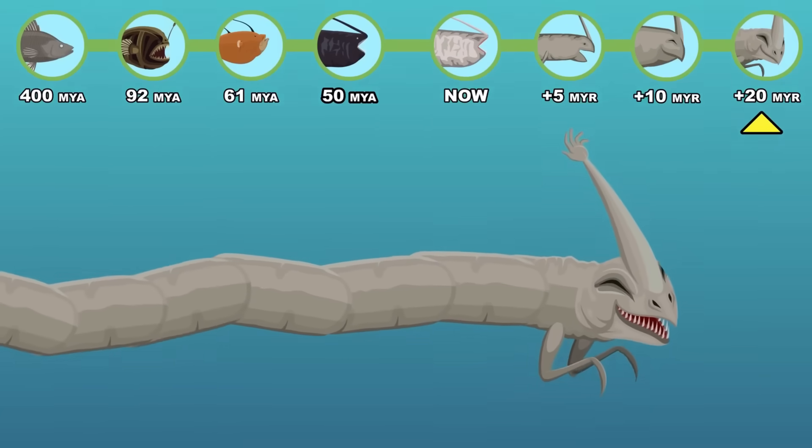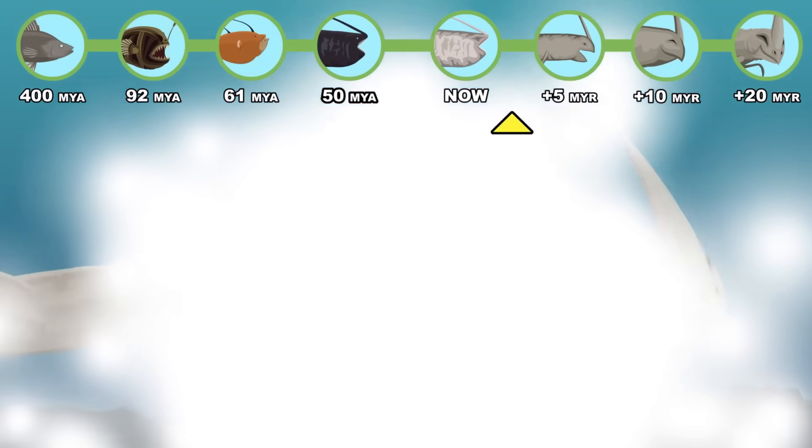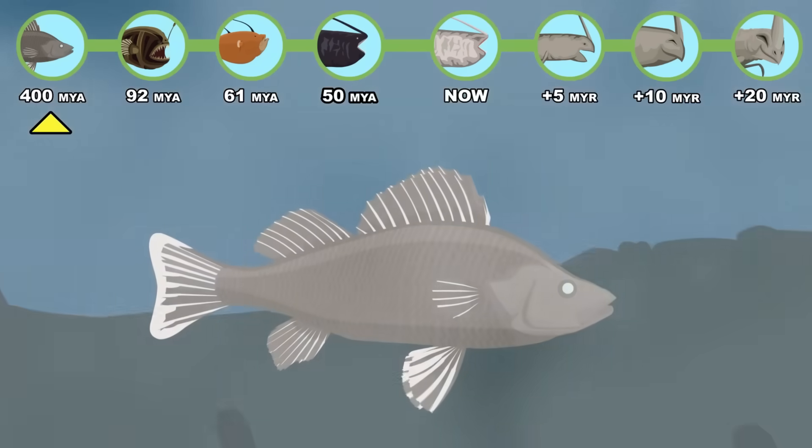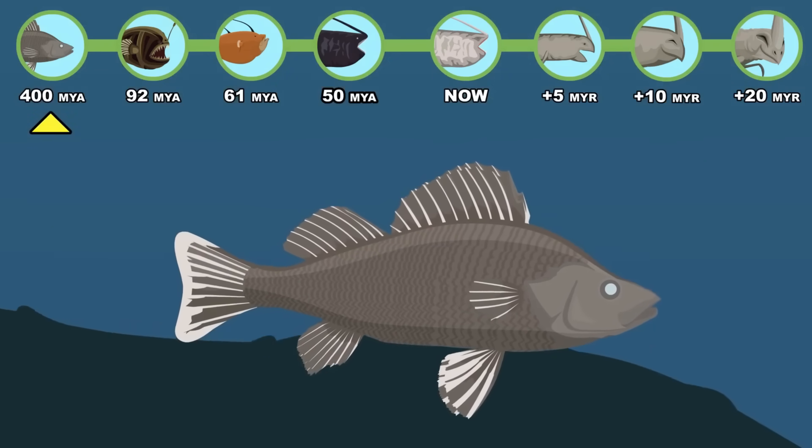From a 50-meter deep-sea monster that uses a human hand lure to deceive its victims, to a small, flexible fish ancestor — what would happen if the Sea Hand Monster evolved from natural selection?